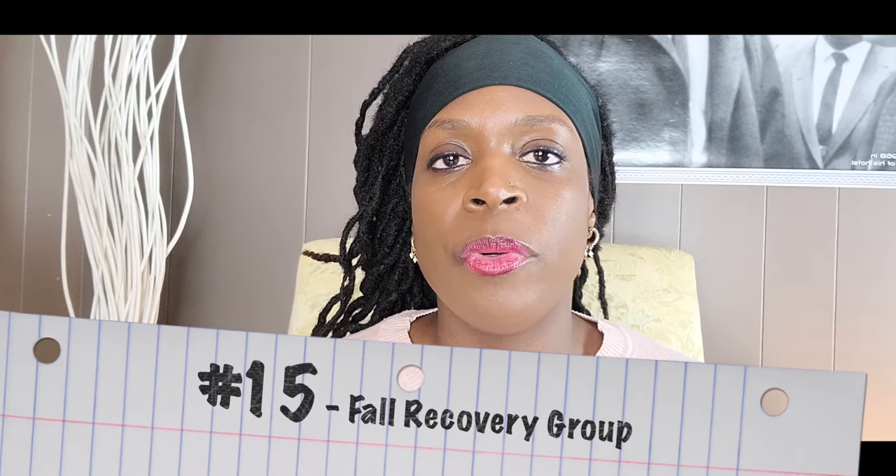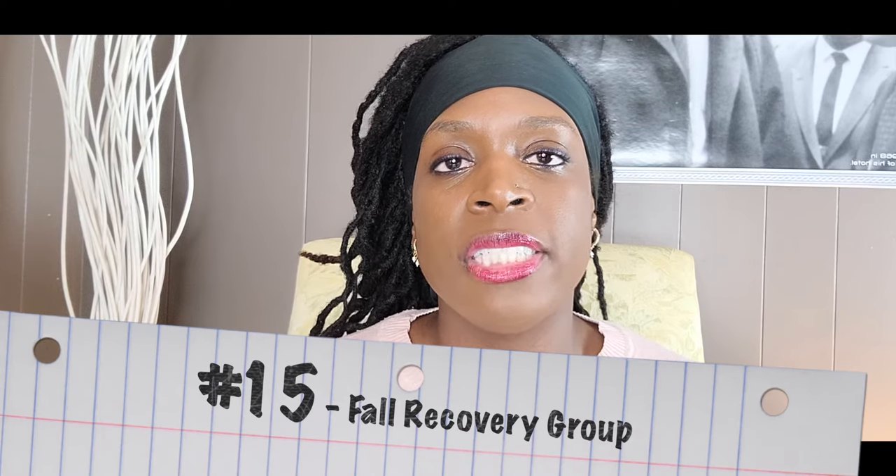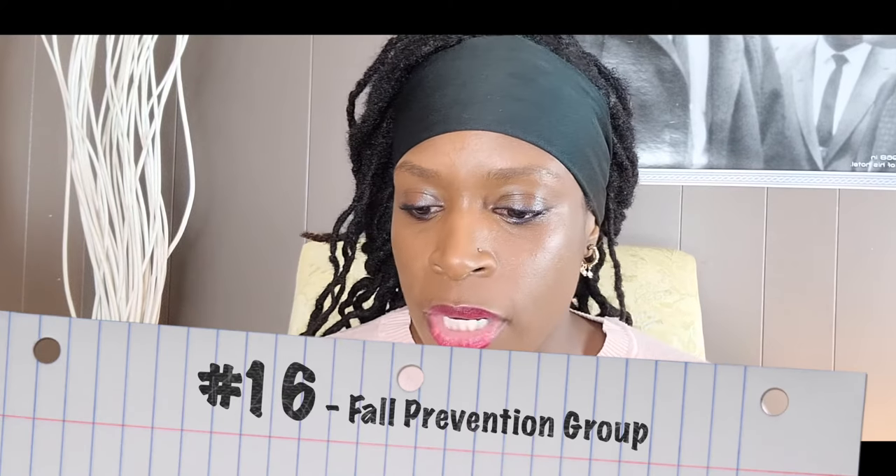Number fifteen is fall recovery. This is usually meant for higher-level patients, especially those getting ready to return home who have a history of falls. I do a demonstration of proper recovery off the floor, then do it one by one with them to get a return demonstration. If you're not comfortable with that, you can just demonstrate and have a discussion about fall recovery. Number sixteen is a fall prevention group. This can be a discussion group where you give them a handout and talk about ways to prevent falls at home.